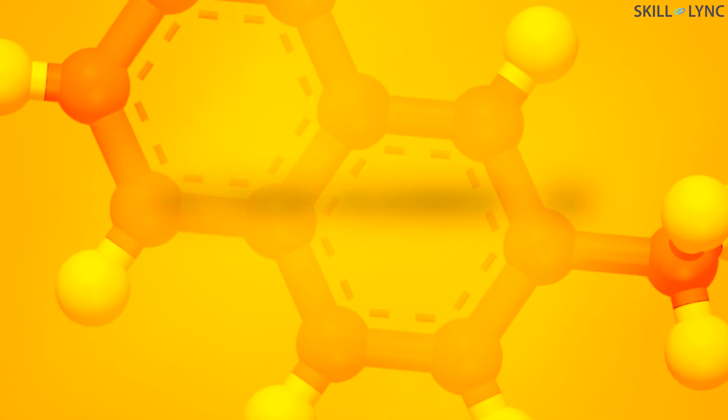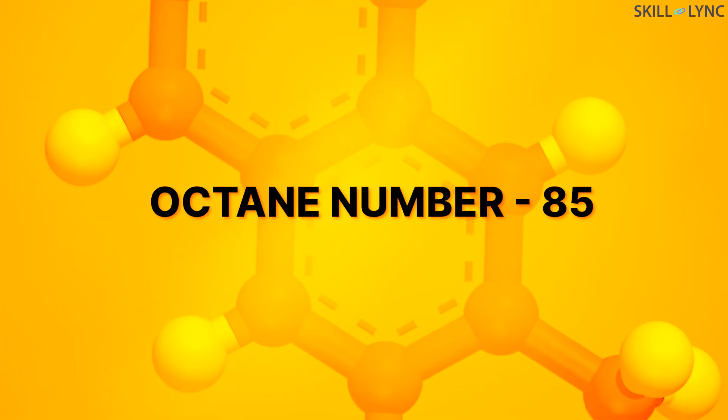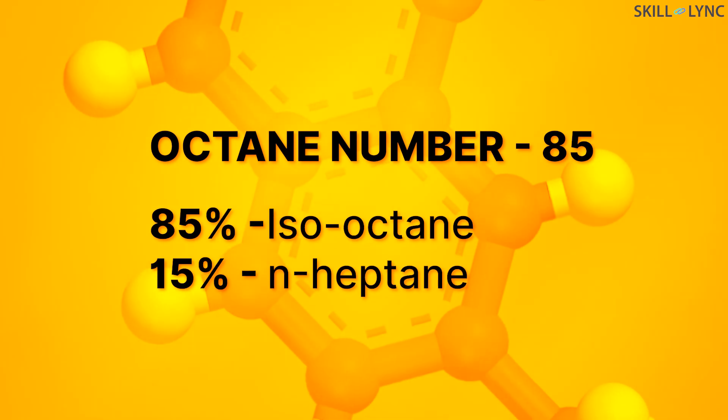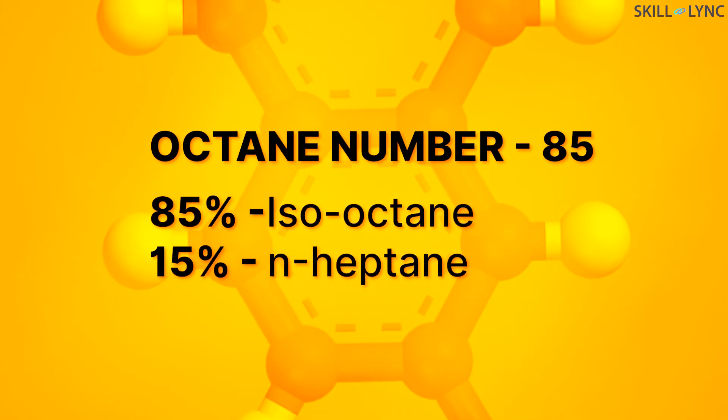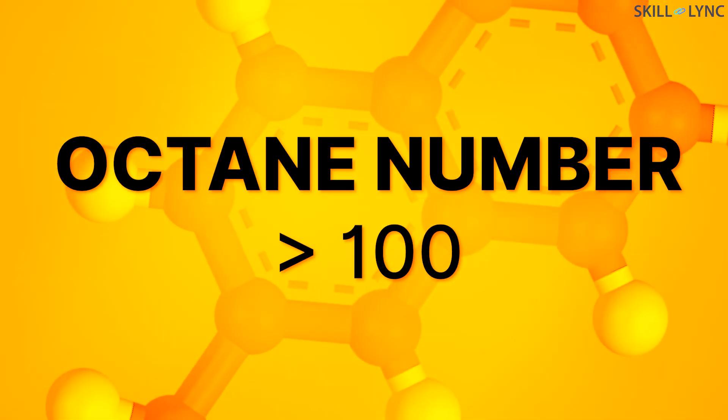That is, a fuel of octane number 85 indicates that it produces the same amount of NOC produced by a fuel with 85% isooctane and 15% n-heptane. The octane number of a fuel does not refer to the fuel composition. The octane rating of good gasoline ranges between 85 to 90, and some fuels may have an octane number greater than 100.